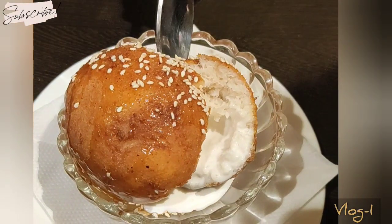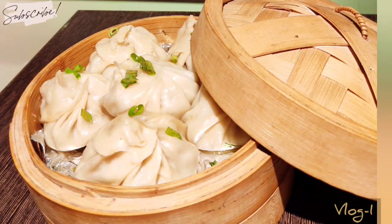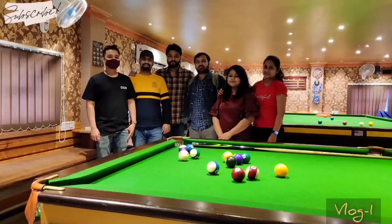It had honey on top — really nice. There was another ice cream, and all the mocktails and everything. The food was really good. For a detailed review, go to Facebook and search for Soulful Appetite. This was the team we went with together — the owner and admin of Soulful Appetite. I really loved this place.